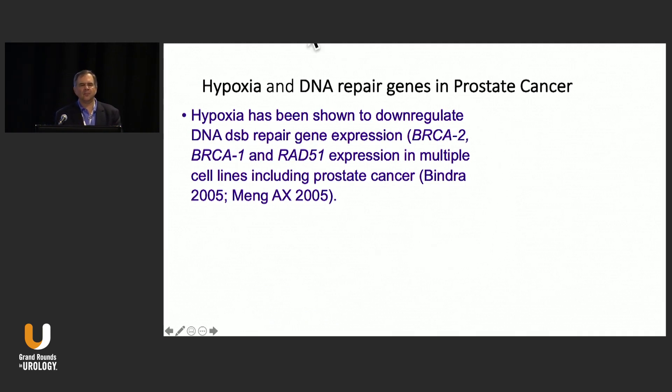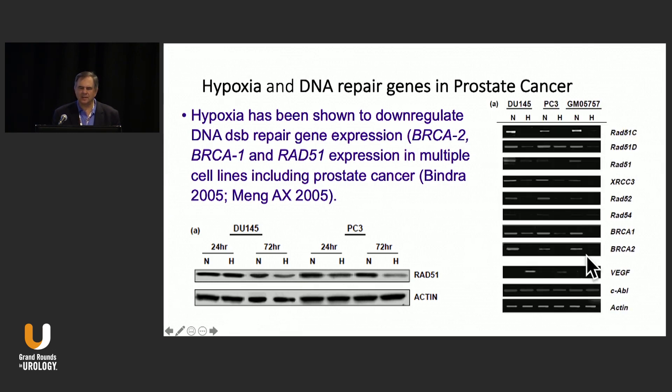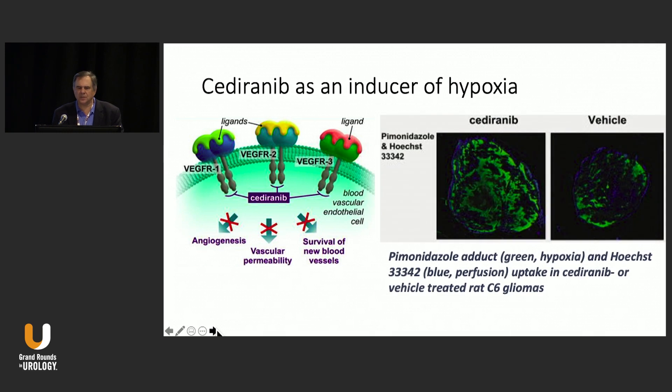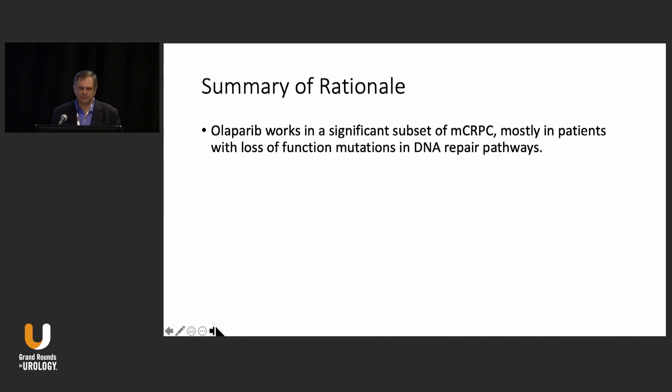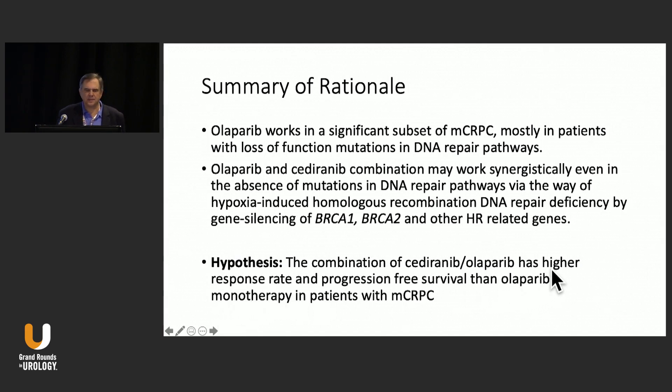Hypoxia can down-regulate DNA double-stranded repair and may be another way to increase BRCAness in cells. Data from DU145 and PC3 prostate cancer cell lines show down-regulation of DNA repair enzymes when cells are exposed to anti-angiogenesis agents. Research at our institution has shown that Cediranib, an anti-angiogenesis agent, induces increased hypoxia in castration-resistant prostate cancer. A randomized trial was completed combining Olaparib and Cediranib in castration-resistant prostate cancer, testing whether there would be a higher response rate in patients receiving the combination.